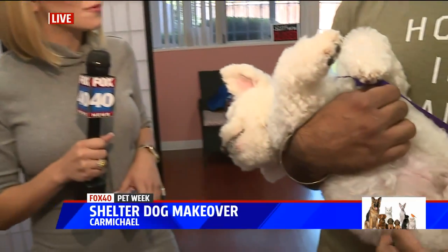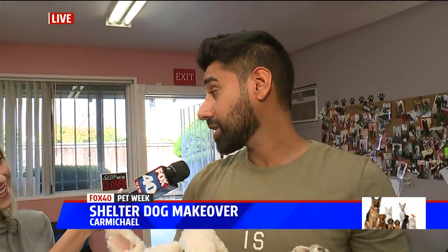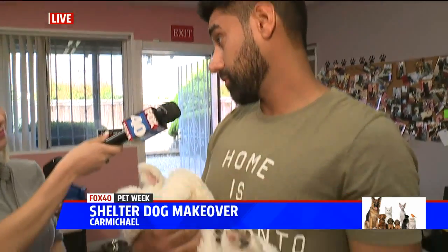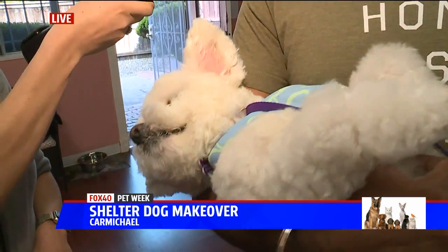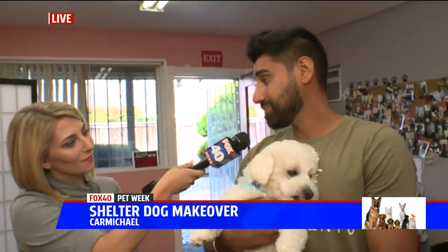Before we go, if you love Buddy as much as I do, today might be your lucky day because he is available for adoption. He is — he'll be going up for adoption today at Front Street. I think this really goes to show the type of dogs that end up at the shelter. There are lots of great dogs that with a little bit of TLC can look just like Buddy, so come on down — we have lots of other pets available too.